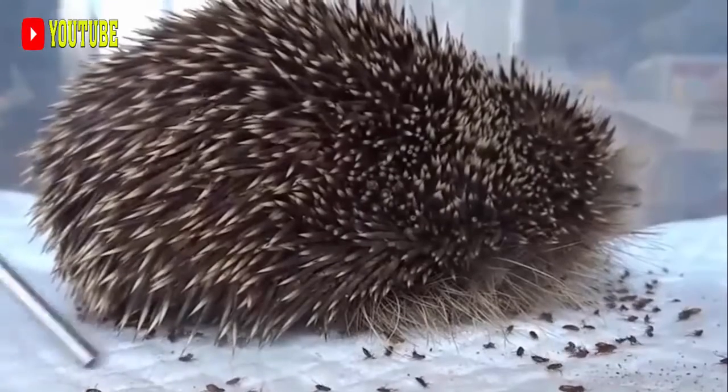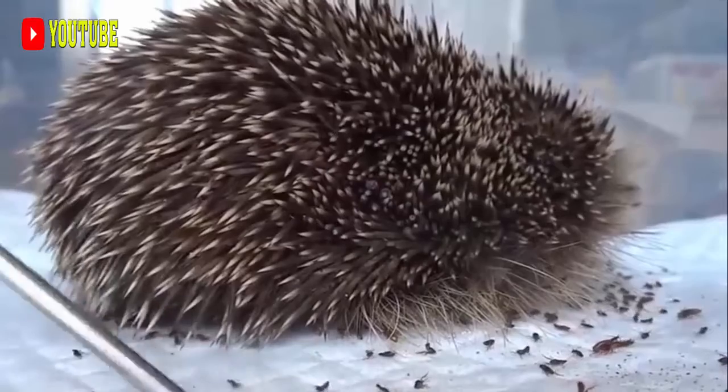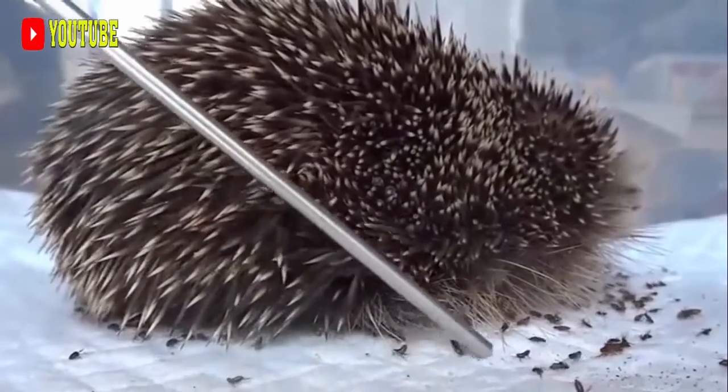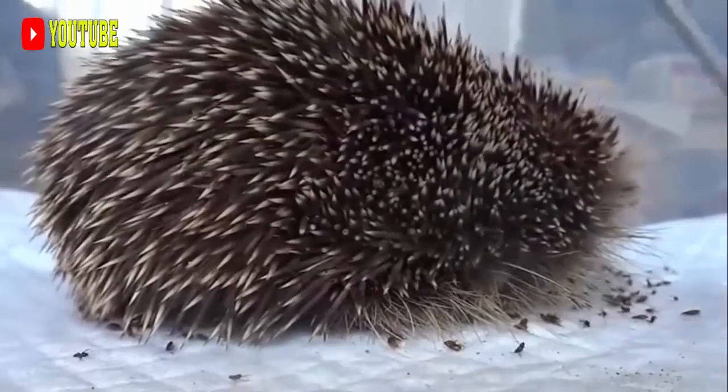Although both the Old World and New World Porcupine families belong to the infraorder Hystricognathi of the vast order Rodentia, they are quite different and are not particularly closely related.